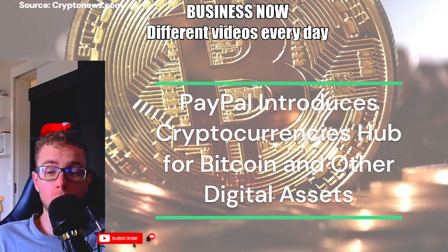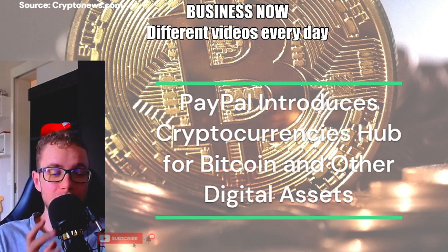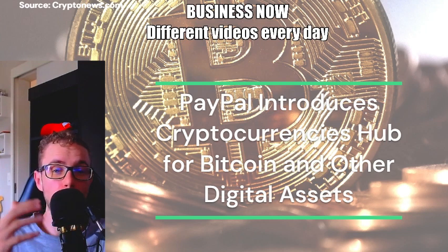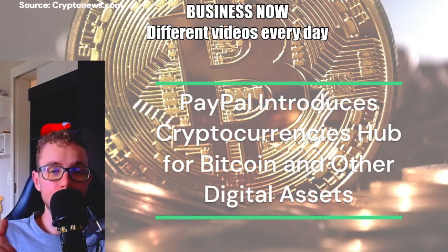Through the Cryptocurrencies Hub, PayPal users gain the ability to buy, sell, receive, and send cryptocurrencies. Furthermore, the platform offers the option to use proceeds from cryptocurrency sales to make purchases via PayPal. Users can also convert between PayPal's stablecoin, PYUSD, and other cryptocurrencies.